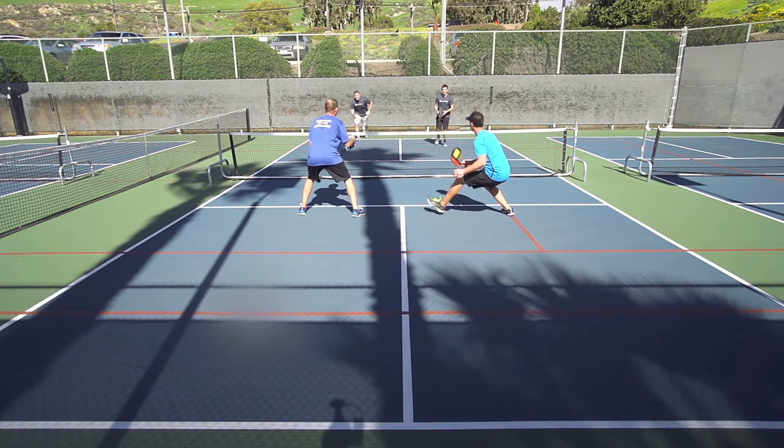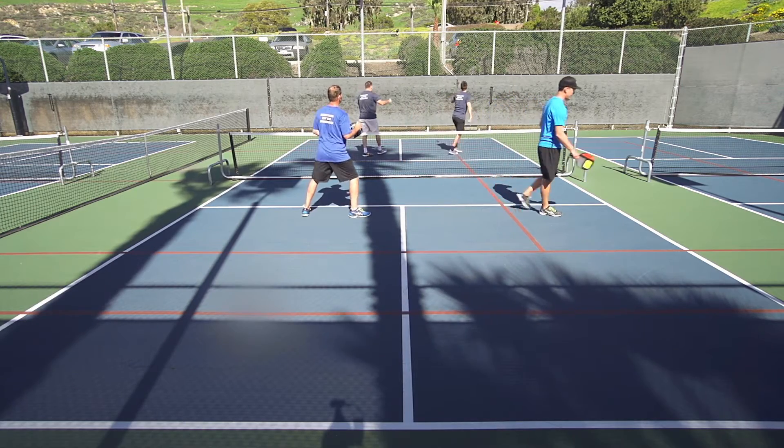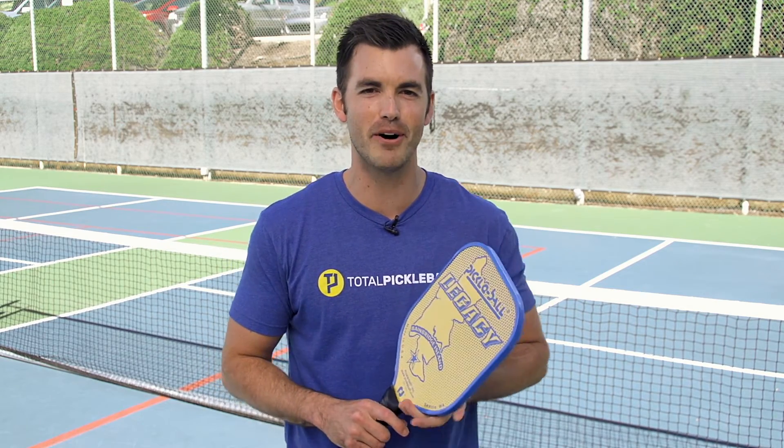Overall, around 7.7 to 8 ounces. It's a great paddle for almost every single player. If you want any more information or want to see all the cosmetics of the Legacy Paddle, make sure to check us out at TotalPickleball.com.